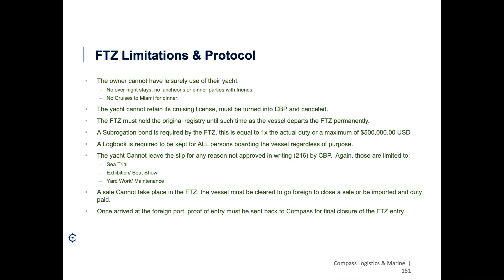A key point that many people have issue with is that a sale cannot take place in the FTZ itself. The boat must depart the FTZ under customs supervision, meaning I have to issue a 1300, a 7512, and an AES, all approved by customs with a manual sign-off, so that the boat can depart the FTZ and go foreign — Bimini or wherever — to do the closing. That vessel can then turn around and come back just like any other Bimini closing. Once they arrive at that foreign port, they have to send me proof of arrival so I can close out the FTZ entry and cancel the bond with the surety.